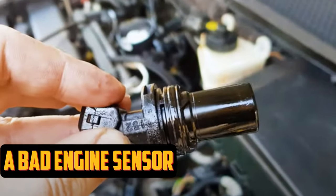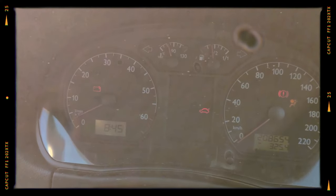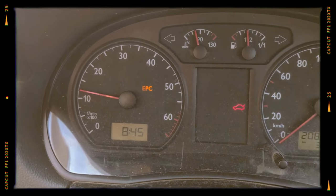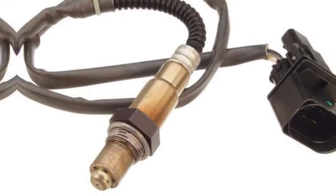A Bad Engine Sensor. If one of the numerous engine sensors that the EPC system depends on for proper operation has a problem, an EPC light might show up on your dashboard. It is essential to read the trouble codes when you notice the EPC light in order to pinpoint the problem's cause. Some engine sensors that can turn on the EPC light include the MAF, IAT, ECT, and O2 sensors.